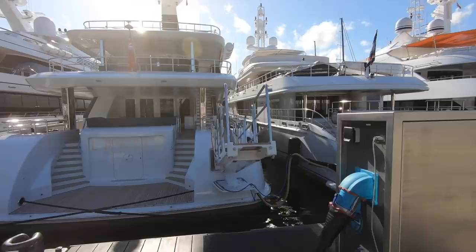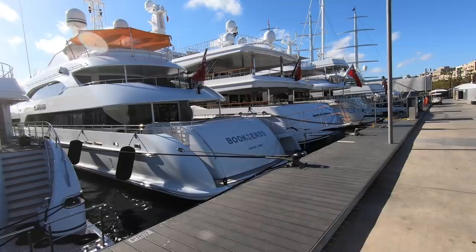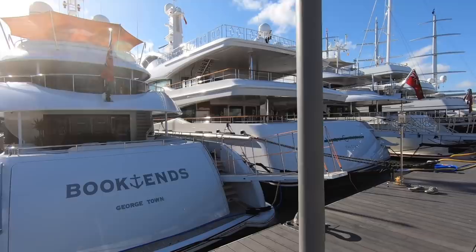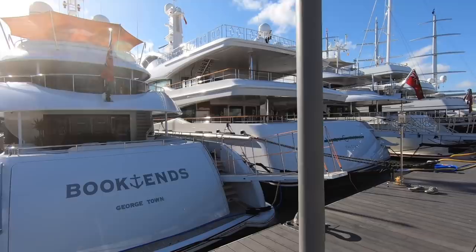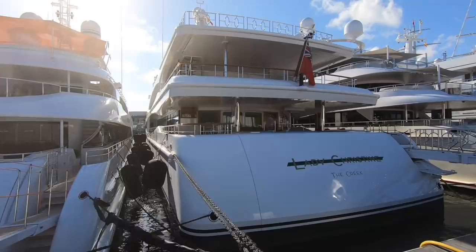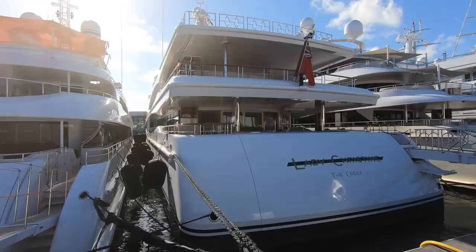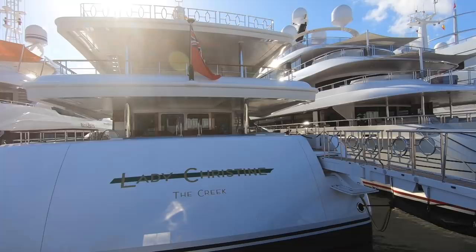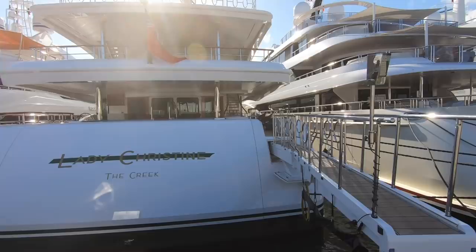Coming up is Lady Christina, a 68-meter Feadship delivered in 2010 with a refit in 2015. She's for sale — 69 million will get you the keys, though a cheeky offer of 65 million might clinch it. She features a helideck, a soundproof cinema with a 103-inch screen, a teppanyaki grill with pizza oven, twin MTU 1,322-kilowatt engines, and a range of 5,000 nautical miles.